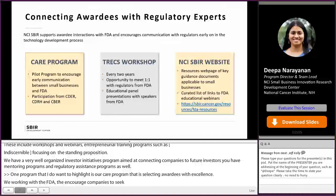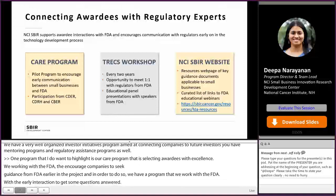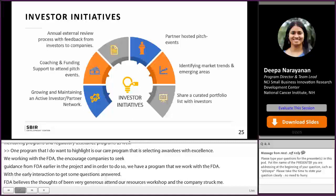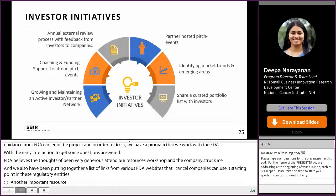FDA colleagues have also been very generous with their time, usually attending our once-every-two-years resources workshop and meeting with companies directly. We've also been putting together a list of curated links from various FDA websites that cancer companies can use as a starting point for answering regulatory FAQs. Another important resource is our investor network — we realize that NIH funding alone is never sufficient to fund a technology all the way into the clinic, which is one reason we set up this program to help connect companies to follow-on funding. In the next session, Colleen and Christy will talk about some tips to attract VC funding.